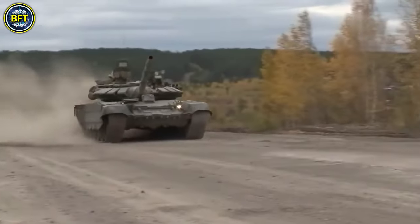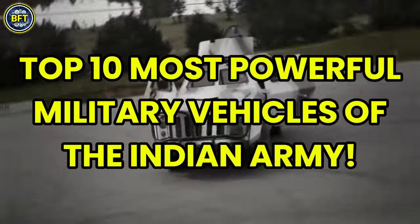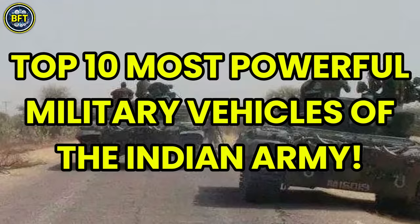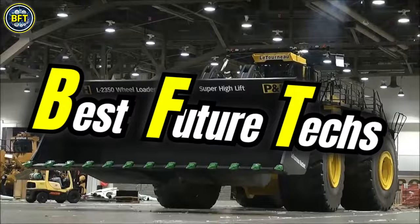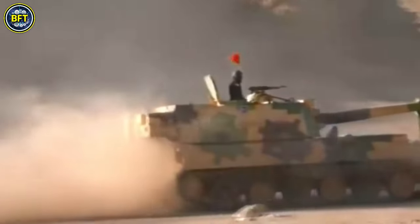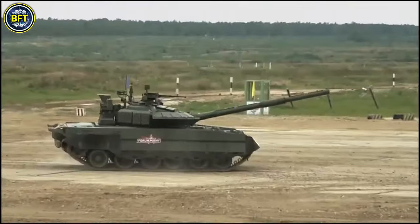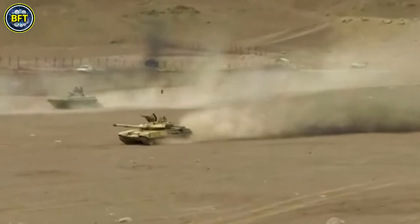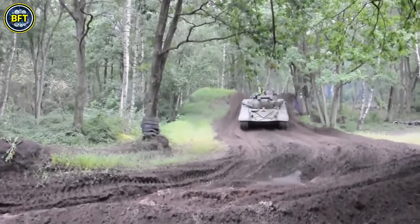Today we'll find out together as we explore the top 10 most powerful military vehicles of the Indian Army. From the mighty tanks that dominate the ground to the cutting-edge artillery systems that pack a punch, get ready to dive into the world of India's most formidable military machines.